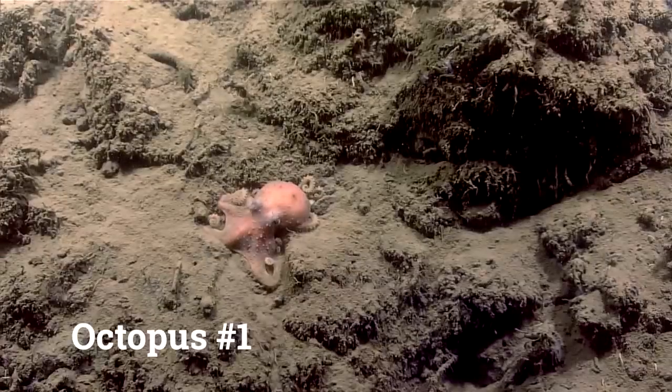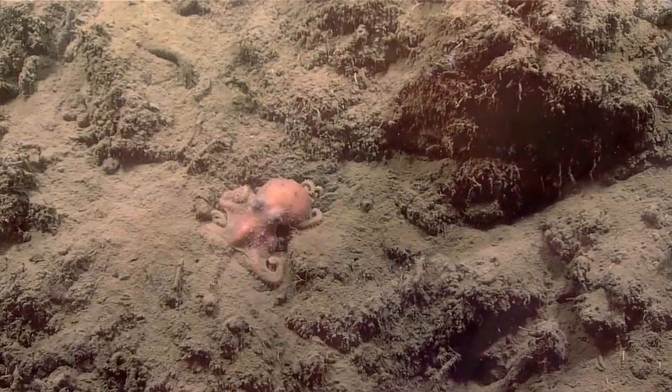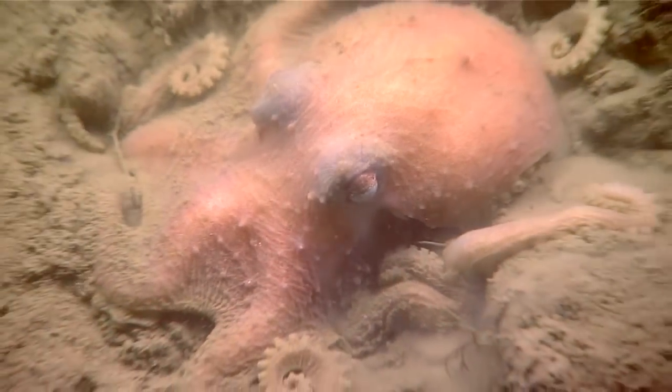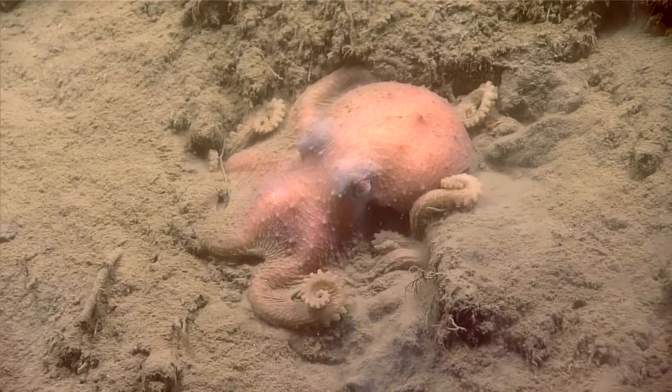So how awesome is it that our first view of the seafloor on Octopus Friday is an octopus? That's right. I'm ready for my close-up. It looked like a Bathypolypus, and Bathypolypus has the suckers in two series.